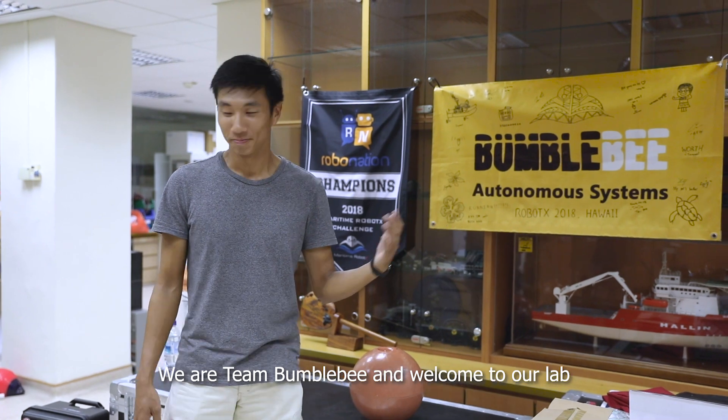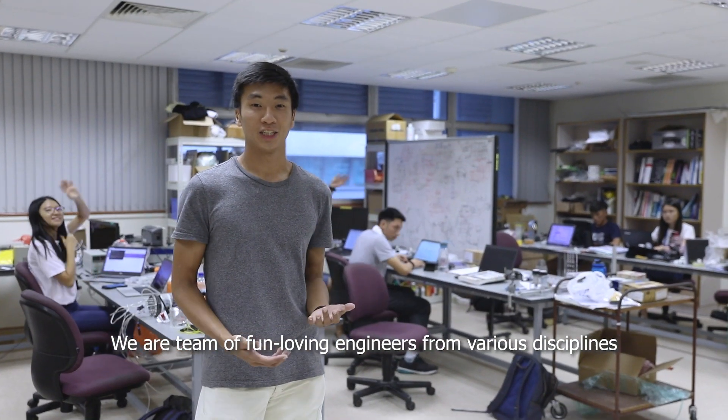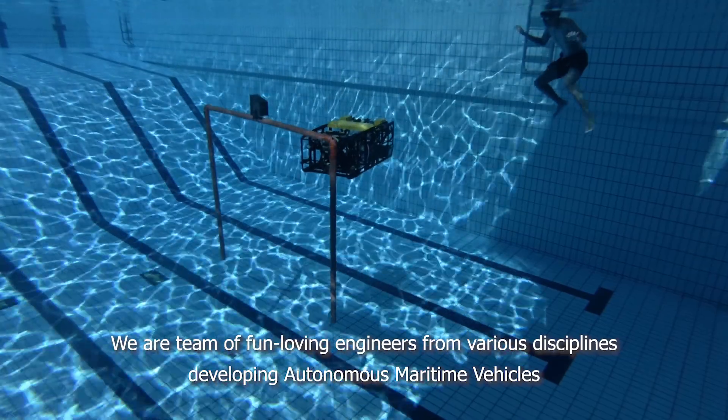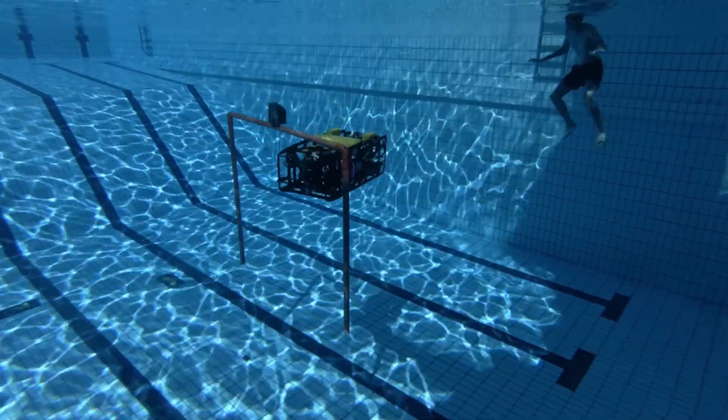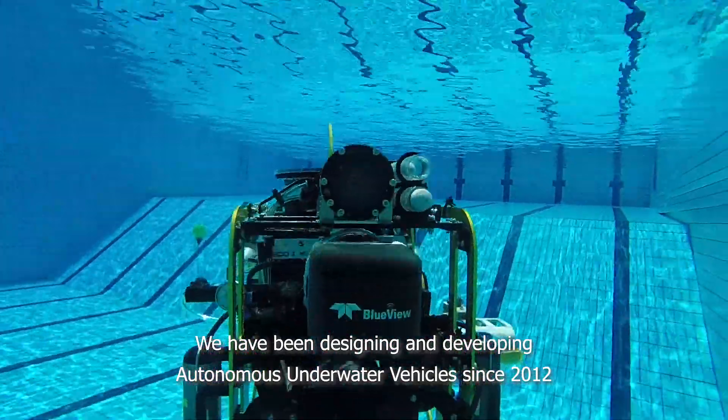We are Team Bumblebee and welcome to our lab. We are a team of fun-loving engineers from various disciplines developing autonomous maritime vehicles. We have been designing and developing autonomous underwater vehicles since 2012.